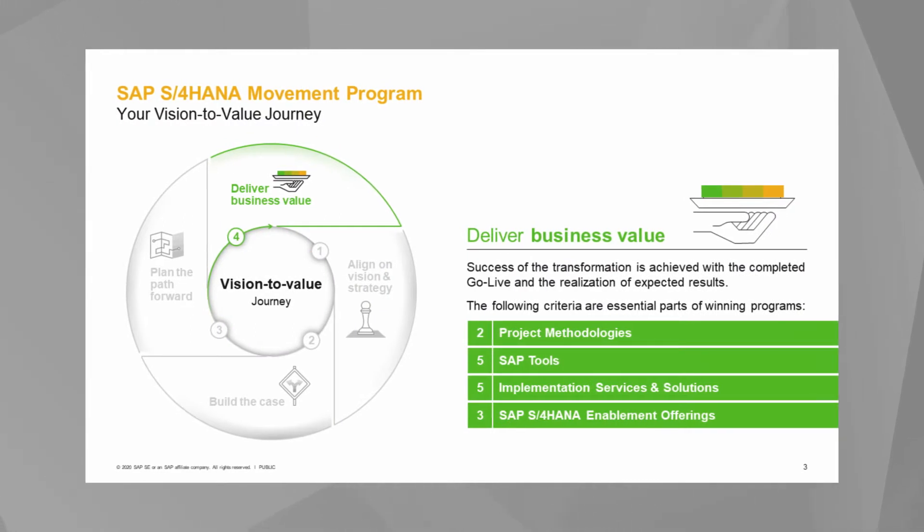A brief recap. Pillar one was to align on the vision and strategy of your organization, where you align on business and IT strategy and get buy-in across the organization. Pillar two was build the case for the SAP S4 HANA movement, where you build the case for change and identify key initiatives with the expected outcome. Pillar three was plan the path forward, where you create your transformation roadmap and define your deployment plan.